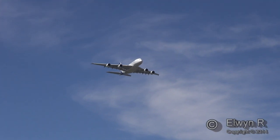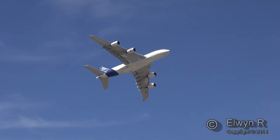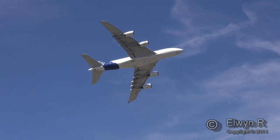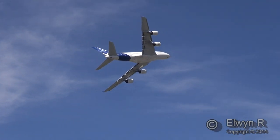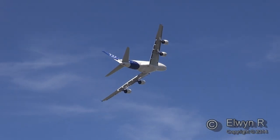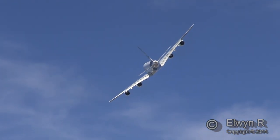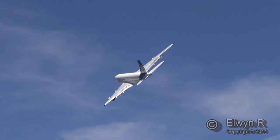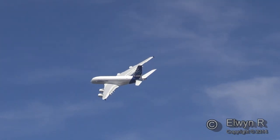It was the start of a test programme incorporating some 2,200 flying hours, lasting some 15 months. This aircraft is fitted with Rolls-Royce Trent engines.